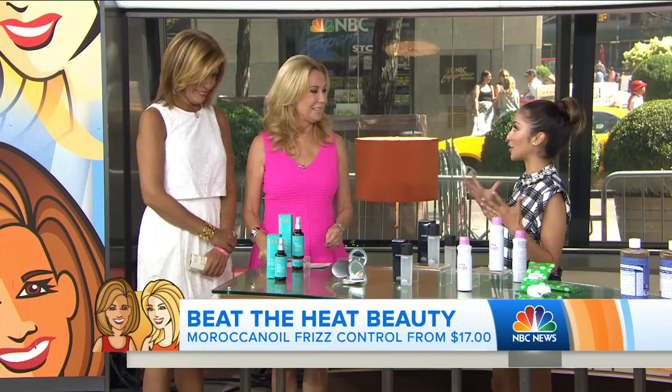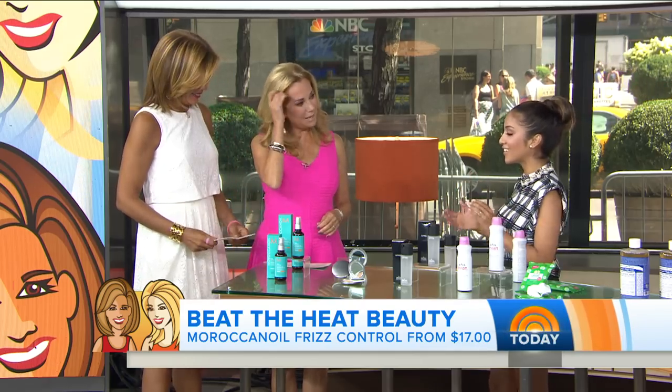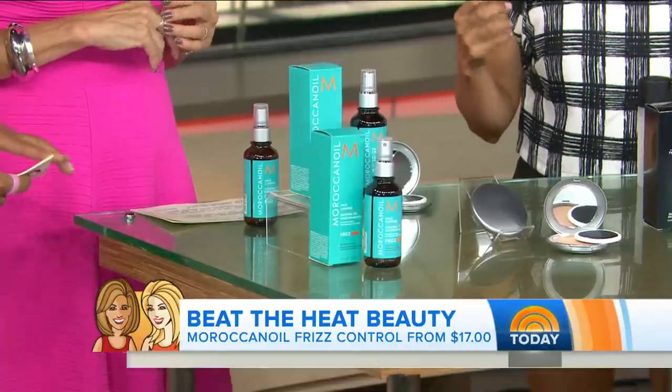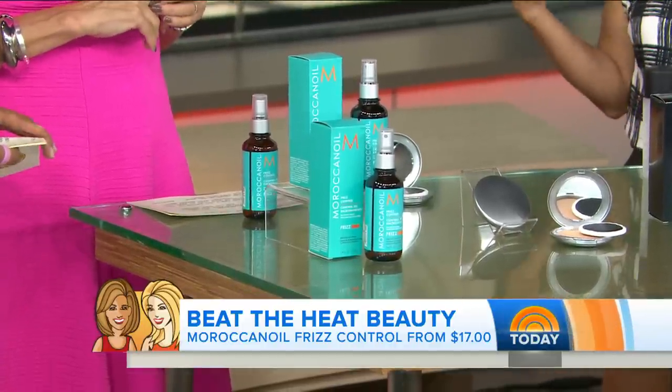The first one is for frizzy hair — something we all struggle with, especially with the heat right now. This is the Moroccan Frizz Control Oil Spray. I like to spray this after I get out of the shower and just let my hair dry naturally, and it's done — no frizz. It gives you that beachy look. This works; we both use that and love it.